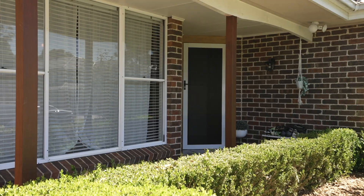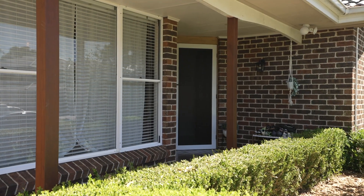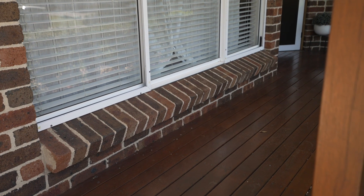Every now and then, a special home hits the market here in Bly Park, and you know it's going to appeal to the majority of buyers due to its special features and its attention to detail in its finishes. Well, Nine Burke Place is one of those homes. I'm Adam Buchert, and it would be my pleasure to show you through Nine Burke Place, Bly Park.